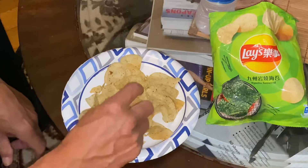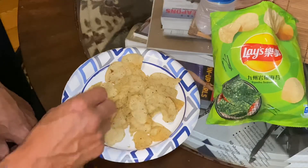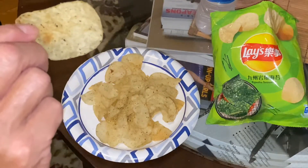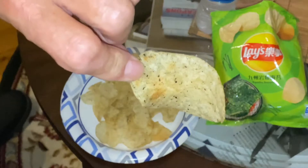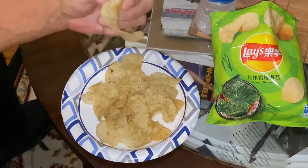I just got some new ones in from Thailand — salted eggs. So let's take a look at our chip here. Make sure you can see it. And it has little specks of seaweed in it. Let's go ahead and give it a try.